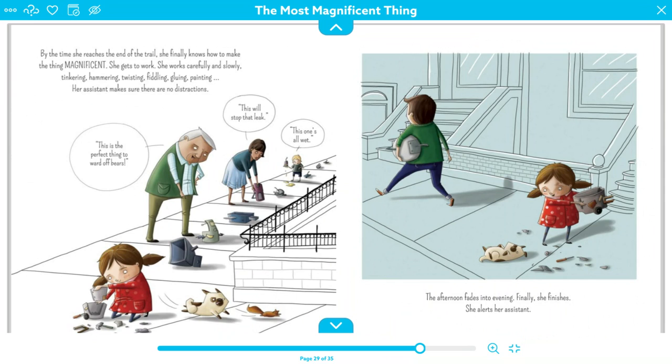She gets to work. She works carefully and slowly — she's not working all mad and angry anymore. She's tinkering, hammering, twisting, fiddling, gluing, painting. Her assistant makes sure there are no distractions by chasing away a squirrel. The afternoon fades, and finally, she finishes. She alerts her assistant.